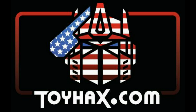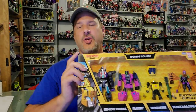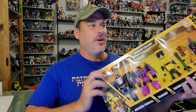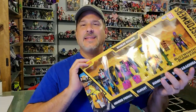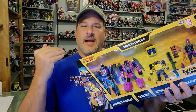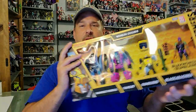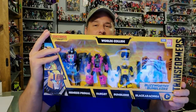Now, on to the review. The featured bot in this video comes from the Transformers Buzzworthy Bumblebee line, Worlds Collide 4-Pack. I gotta give a huge shout out to my buddy Brad, who found this set for me in Texas. He sent me a quick message saying, 'Hey, I just found the Worlds Collide 4-Pack. Do you want it?' And I'm like, 'Hell yes!' Sending me a quick PayPal transaction, and two days later, this is in my hands.